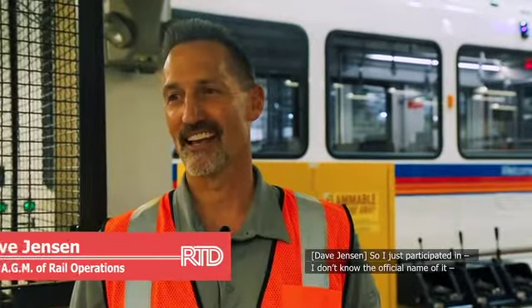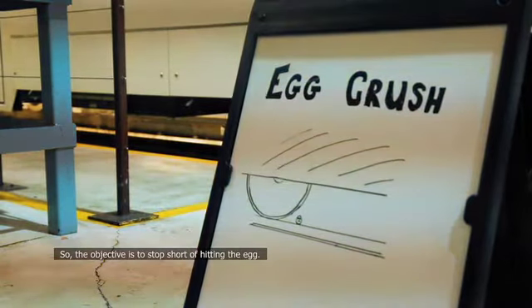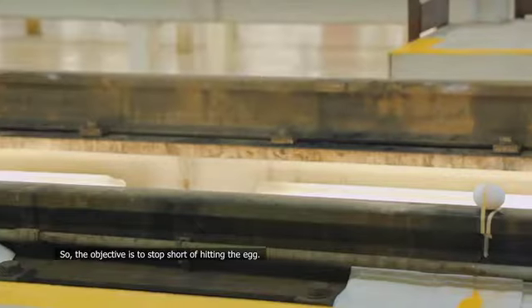I just participated in — we're going to call it the Egg Crushing Train Event. The objective is to stop short of hitting the egg.